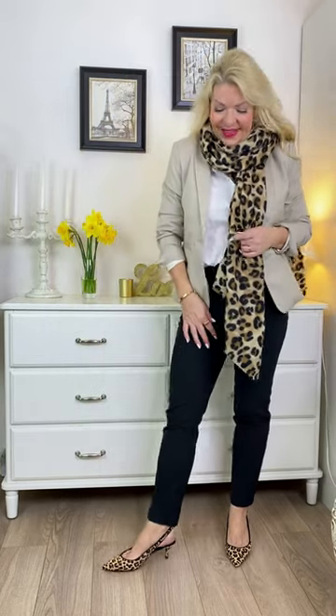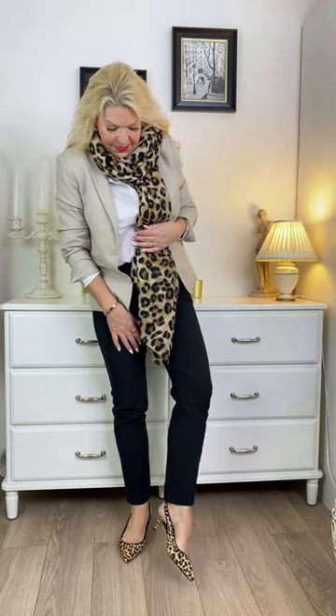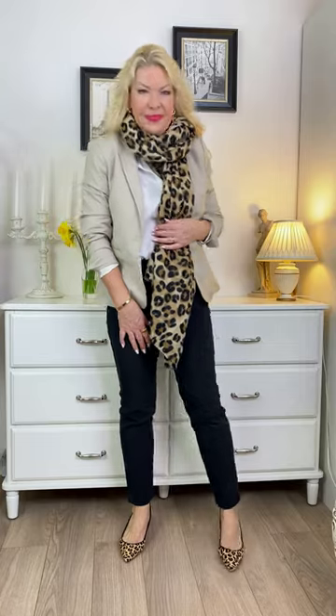Then I've added the second element of leopard print with the shoes. If you're teaming two similar but not exactly matching prints, a good tip is to create distance between the two prints, as I have here with the shoes and the scarf. This also means that the look does not appear to be overpoweringly animal print.